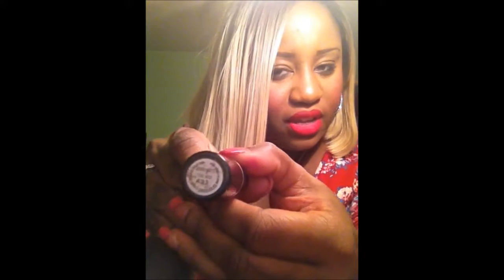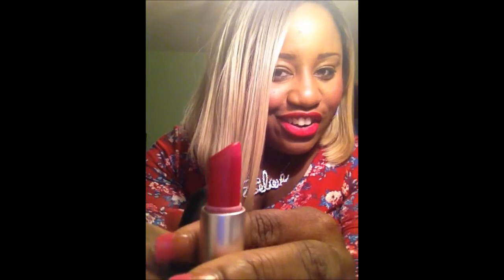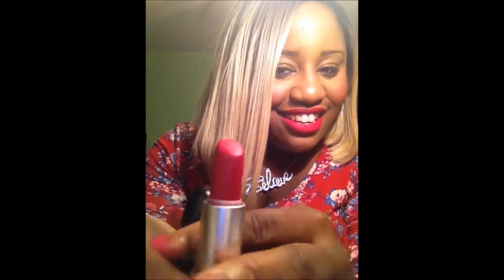I have the lipstick here. It's called RiRi Wu. I absolutely, positively love this lipstick. It's so beautiful and I love the packaging. It has her signature on it — it has RiRi on it. I love that.